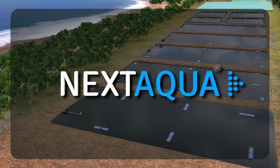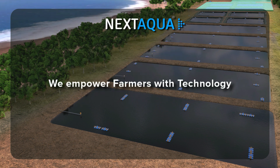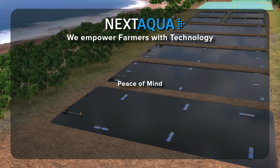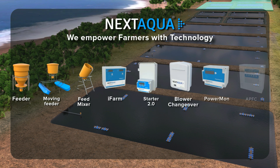We are NextAqua. We empower aquaculture farmers with technology. Our focus is on giving them peace of mind and also reducing their production costs. We have a line of products taking care of feed and aeration, ranging from feeders to feed mixers and starters to power monitors. All of these equipment are IoT enabled.